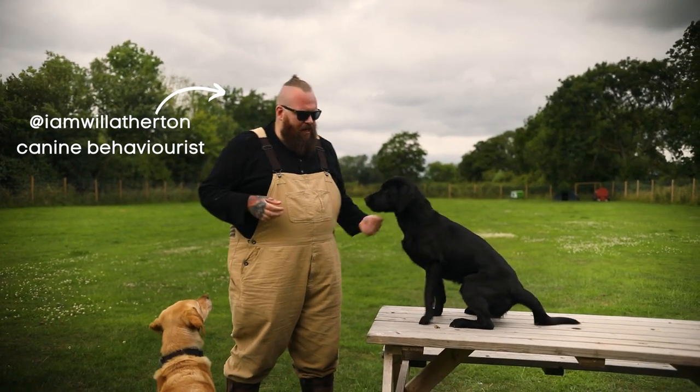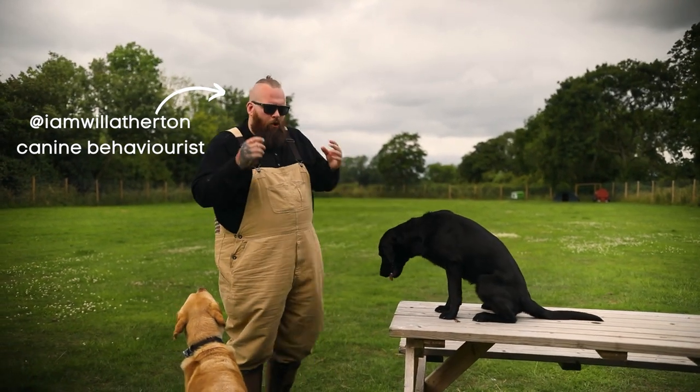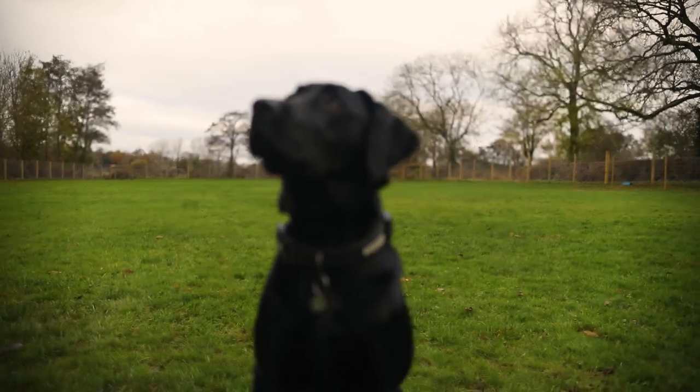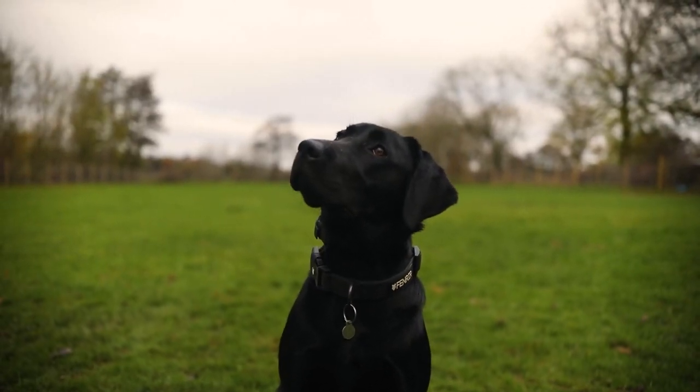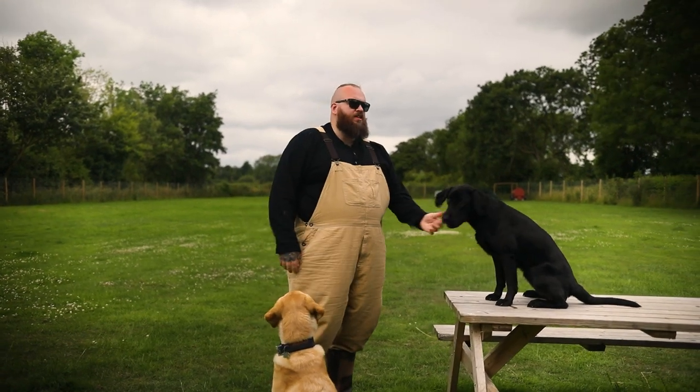When it comes to training tips that you should be doing with your puppy every day, I want to talk about three in this video to really help set you up for success so that you can have amazing Labradors just like these two.